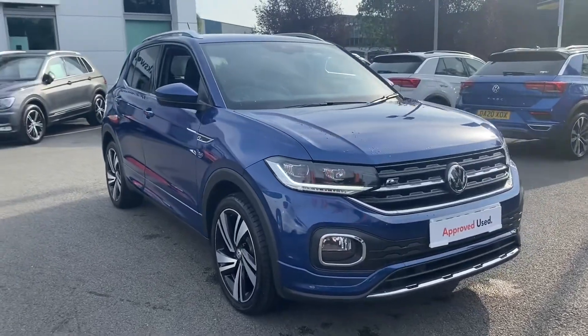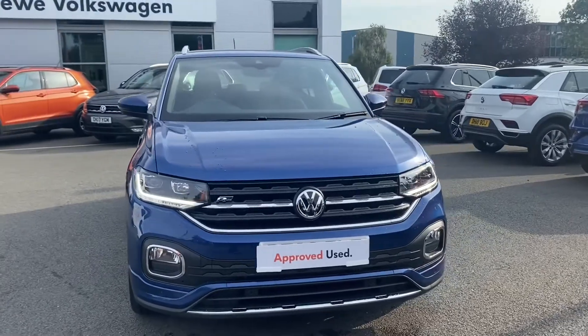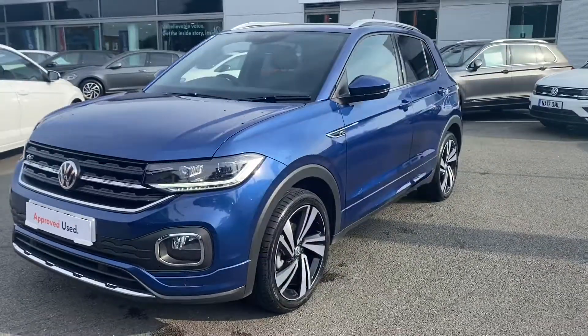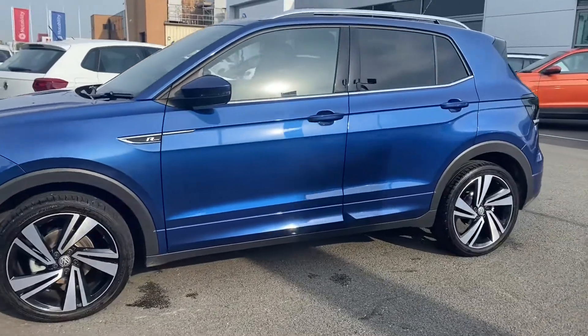Hello and welcome to Crew Volkswagen. My name's Lucy and today I'm going to take you around this approved used Volkswagen we've got in stock. This is the 1.0L 115 brake horsepower Volkswagen T-Cross R-Line, the 7-speed DSG variant in the shade Reef Blue Metallic paint.